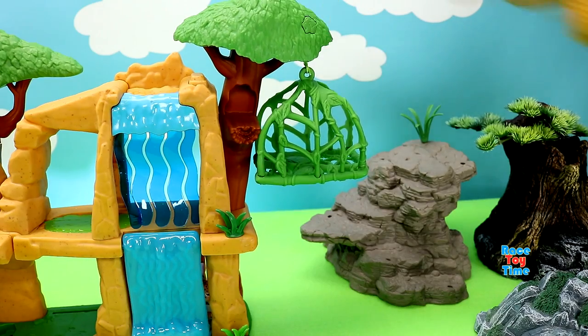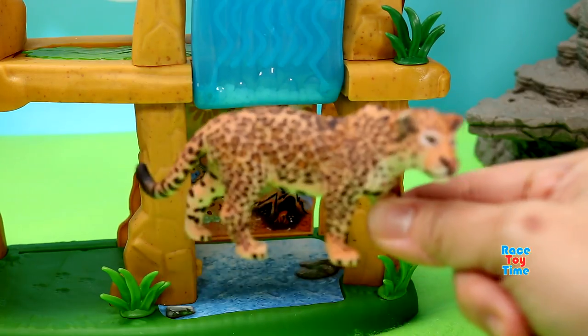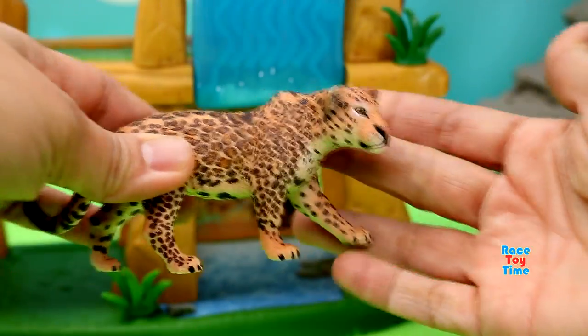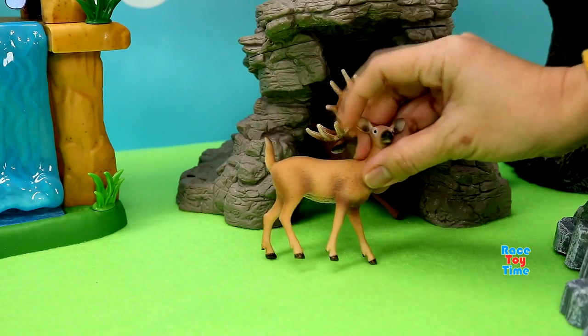Next, let's see what's behind the waterfall. We have a jaguar. Then let's check out this big rock. Oh, we have a deer family.